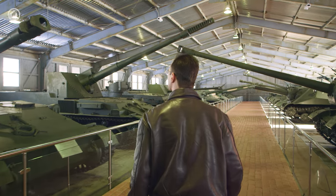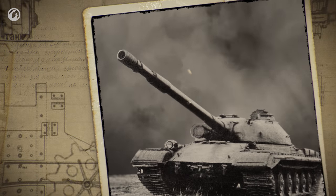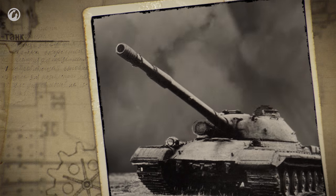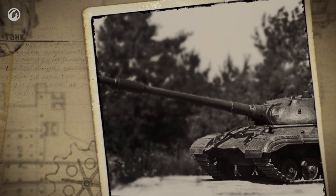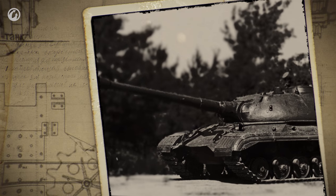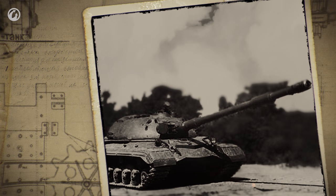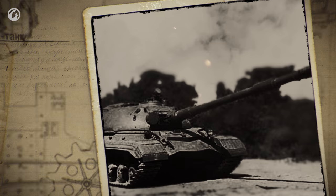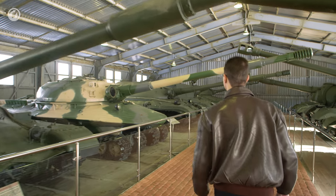The development of a new concept of heavy tank included works on four vehicles. Three vehicles were developed in Leningrad, and the other was in Chelyabinsk. The project developed in Chelyabinsk was a 55-ton Object 770. In Leningrad, the design bureau of the Kirov plant was developing the Object 277 and Object 278 projects, which differed only in engine type. The Object 278 was to be equipped with a gas turbine engine. The Object 279 was the third project designed by the bureau.